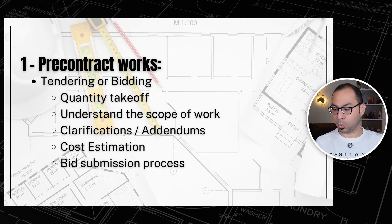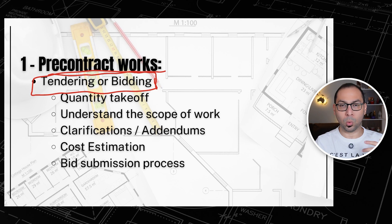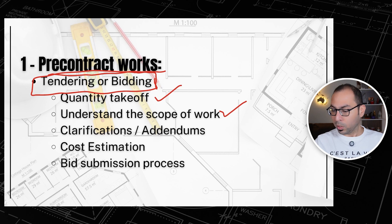Now let's start with the pre-contract works — the works before execution or even before signing the contract. When we are invited to a tender or bidding, we should be able to do the Quantity Takeoff, understand the scope of work, send RFIs or requests for clarification, receive addendums, estimate the cost, and know the bid submission process.